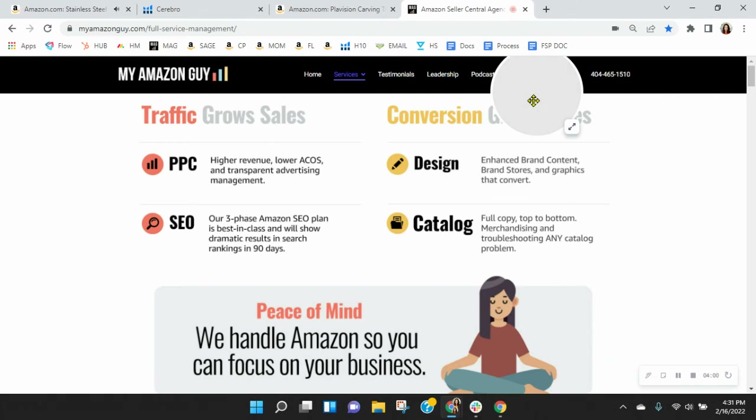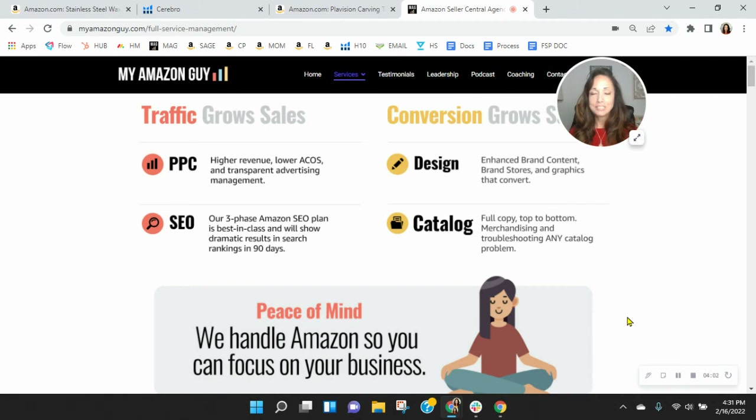I know that I packed a lot of information into this short video. It's my hope that I earn that phone call, so go ahead and click the link in my email for my calendar. It'll open up my schedule where you can snag yourself a free 30-minute consultation. And if you do it soon, I may be able to get our founder, Stephen Pope, on the line with us. Thanks so much for watching — I look forward to speaking with you soon. Take care.